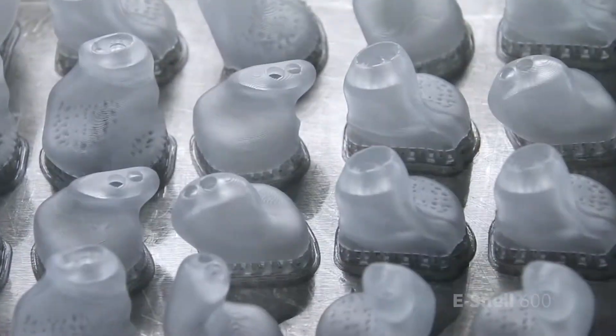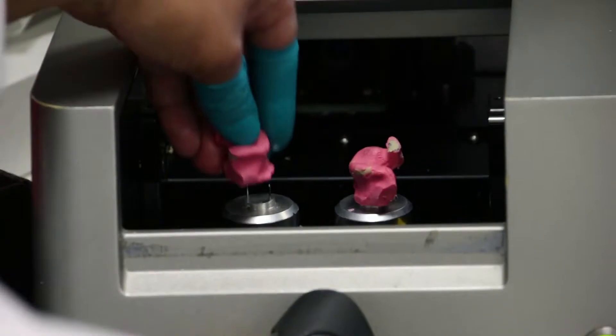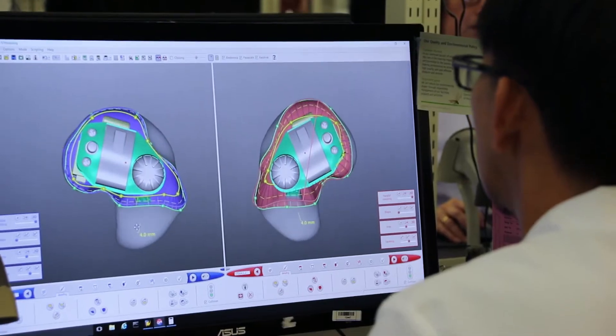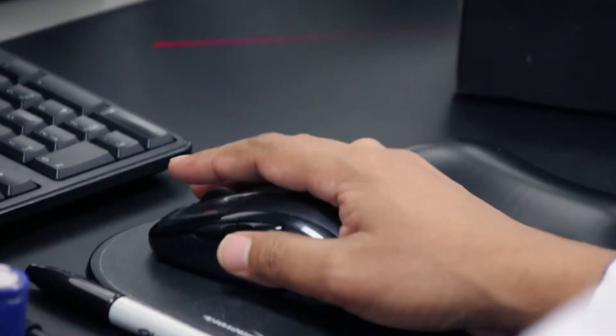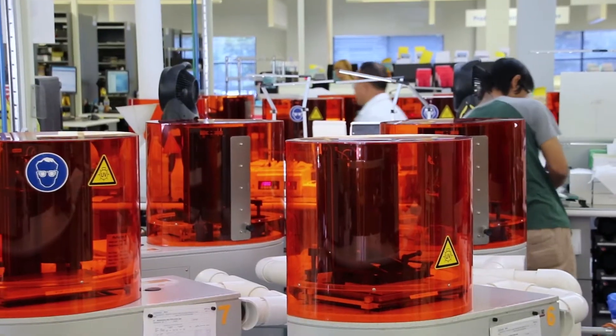We have completely transformed the way custom hearing aids are made today. Our customers — the hearing healthcare professionals — are going to take a silicone impression of their customer's ear. That impression is then sent in to us with a set of order instructions for what kind of hearing aid they want. That impression is then scanned so we can capture that digital image. That digital image is then moved to a modeler. The modeler is designing not only the shell — the part that's going to fit in the ear — but they're laying out all the components inside that hearing instrument. We pass that then into what we call our shell lab, where our InvisualTech 3D printers are.